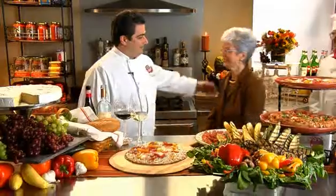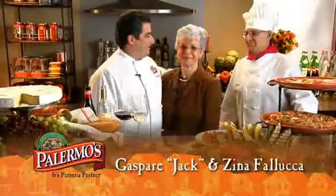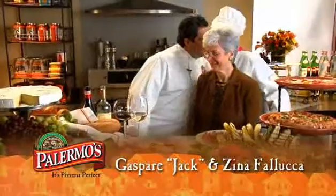Well, now I'd like to introduce my mom and dad, Jack and Zena Faluca. I brought my parents on because I told you about those harvest stories, and my mom and dad really have some great stories to tell. Mom, what was the harvest like back in Palermo, Sicily?